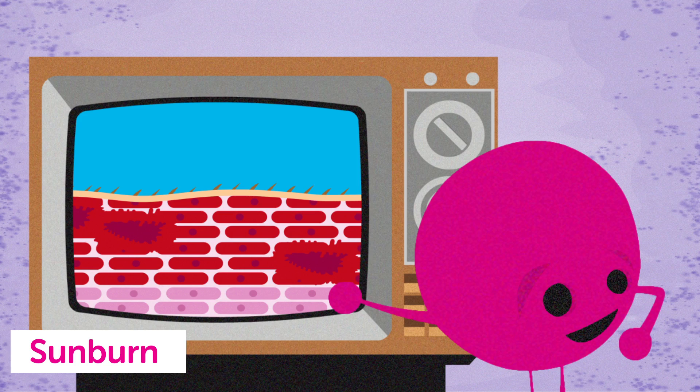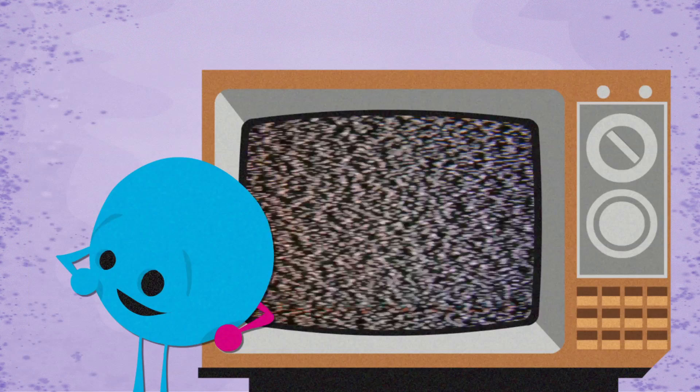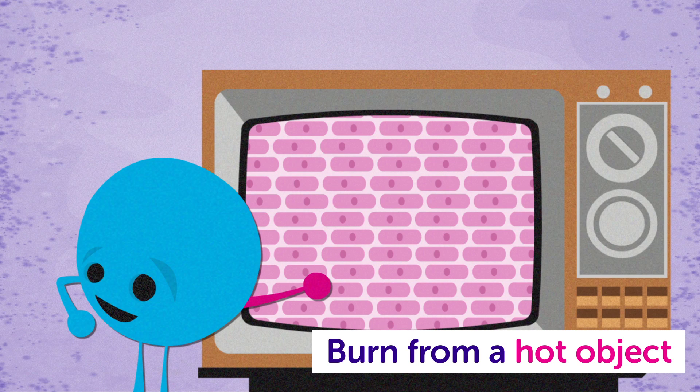But when you touch a hot object, something different happens. Skin cells are damaged, causing redness and pain, but importantly, the DNA inside them hasn't mutated.